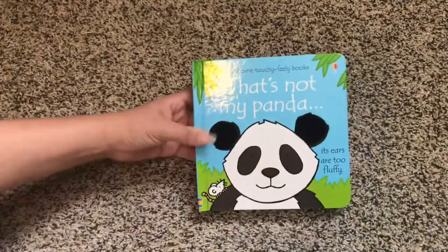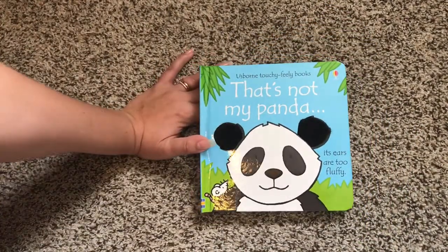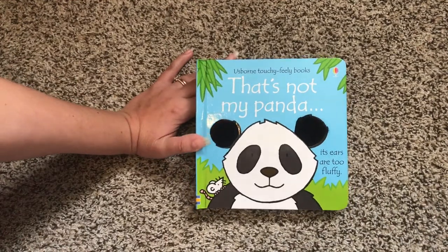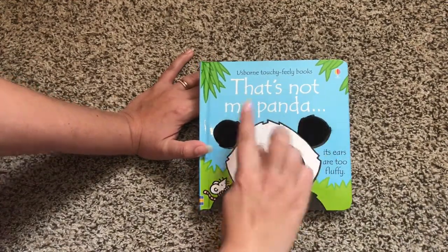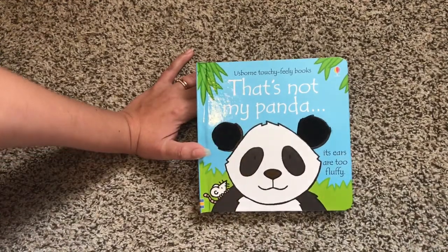So that's That's Not My Panda, one of about 50 That's Not My books that we have. If you're interested in any more of these, just search That's Not My on your consultant's website. Thank you for watching.